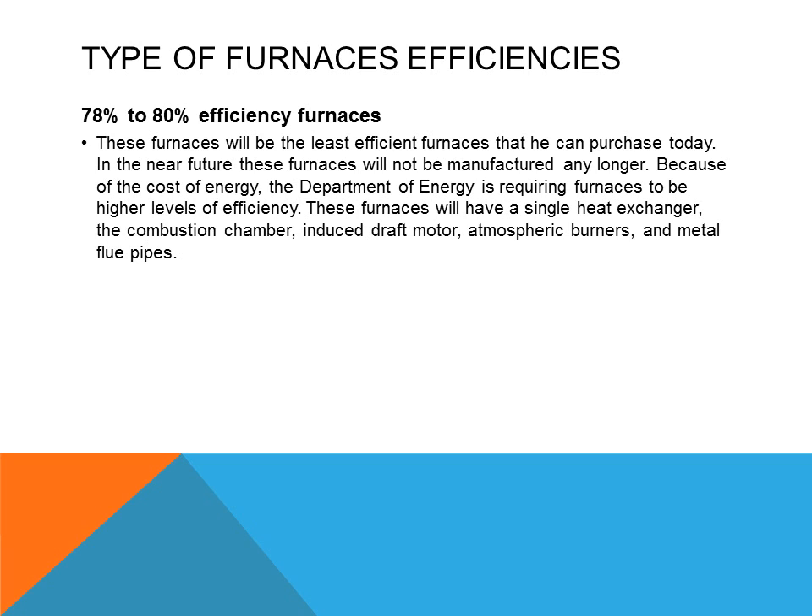78% to 80% efficient furnaces are commonplace today, but the 80s are basically the standard for the lowest efficiency. These furnaces will be the least efficient that can be produced and manufactured today. In the near future, furnaces will not be manufactured any longer at this rate.